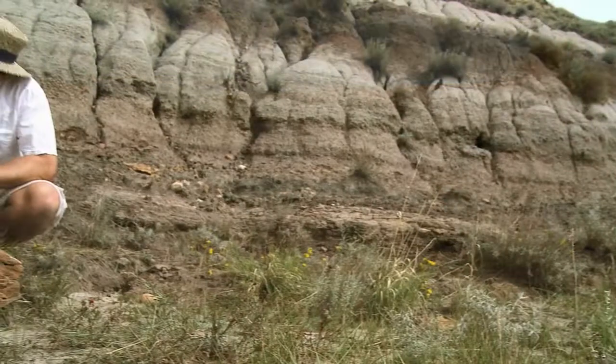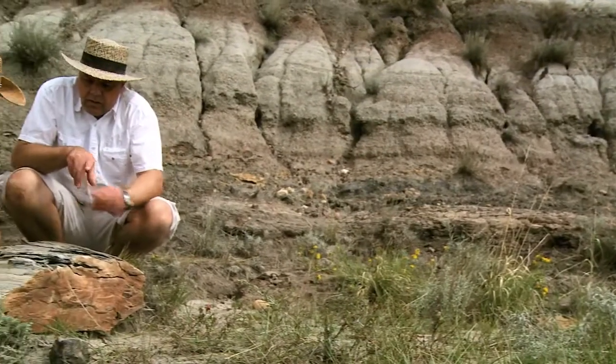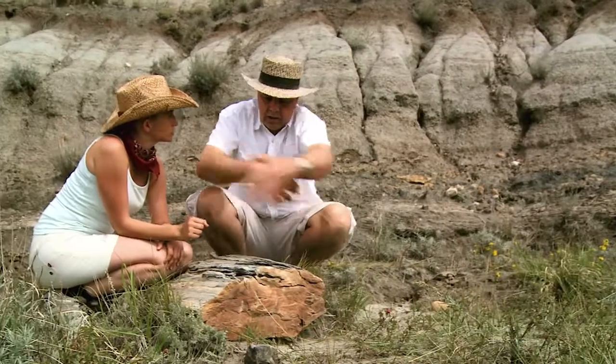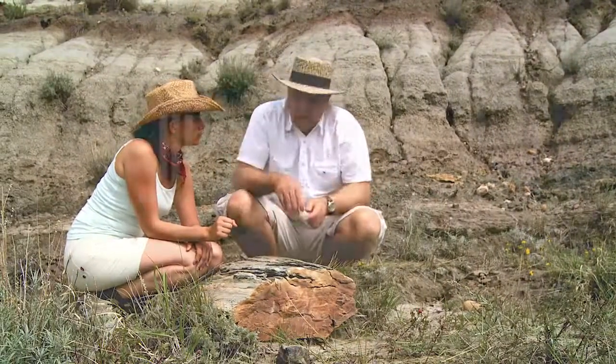Fossils of both plants and animals are found in different regions all over the world. The more scientists study these fossils, the more people can learn about Earth and its creatures.